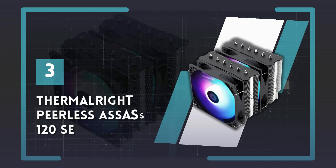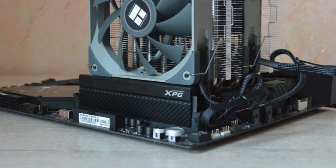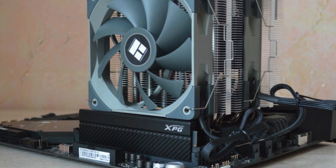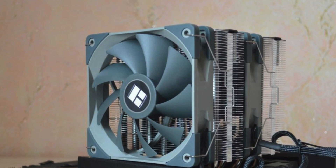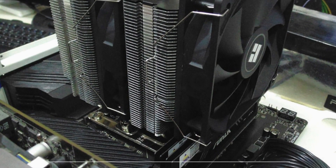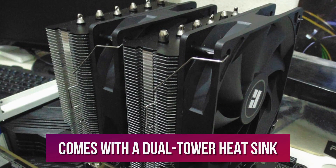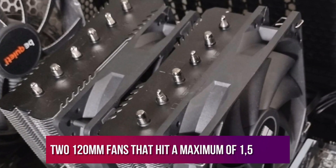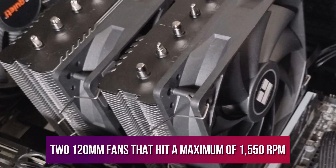Number 3: Thermalright Peerless Assassin 120 Special Edition. If you want one that's actually great, compatible with most processors, and cheap, it gets trickier. Fortunately, this Thermalright cooler ticks all three of those boxes. The Thermalright Peerless Assassin 120 Special Edition comes with a dual-tower heat sink and two 120mm fans that hit a maximum of 1,550 RPM.